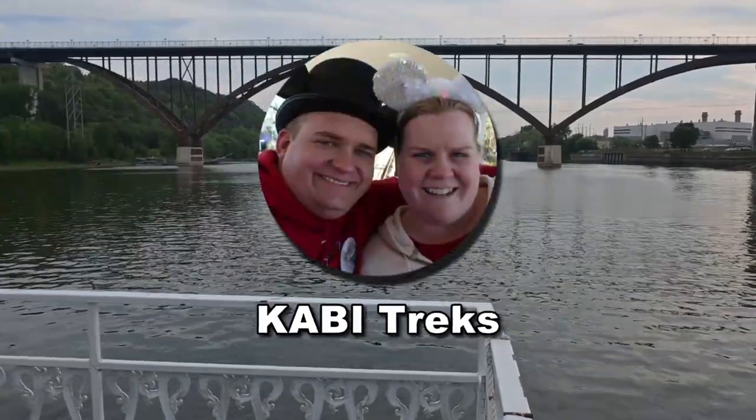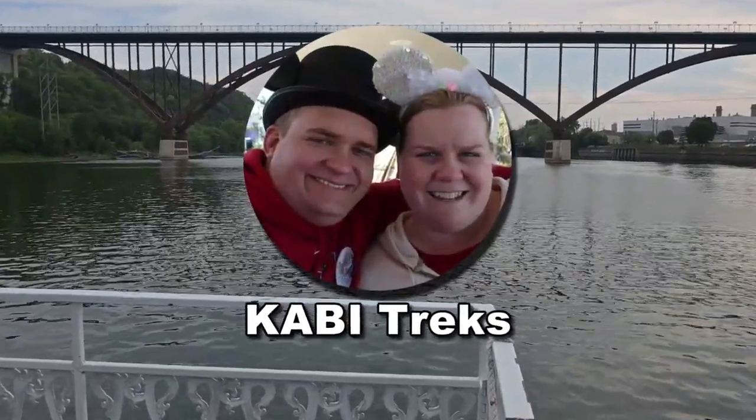Hey everyone, Bill and Carrie with KAVTrix. Where are we? We are in St. Paul, Minnesota. We are on Harriet Island and we are about ready to take a sightseeing cruise.